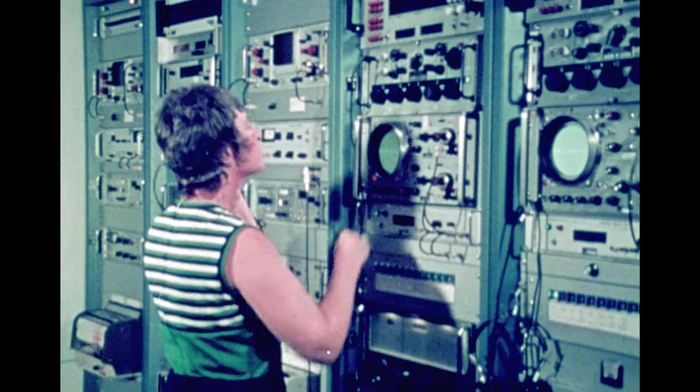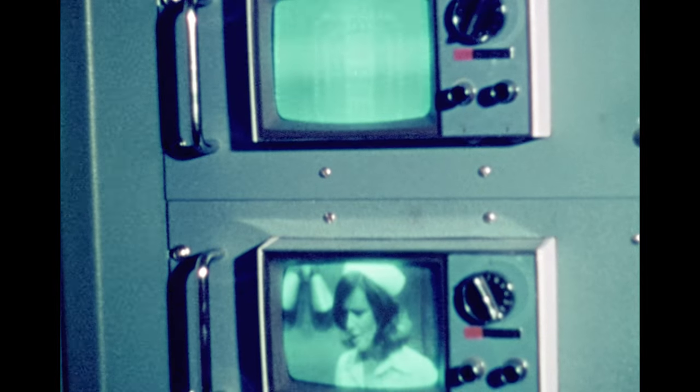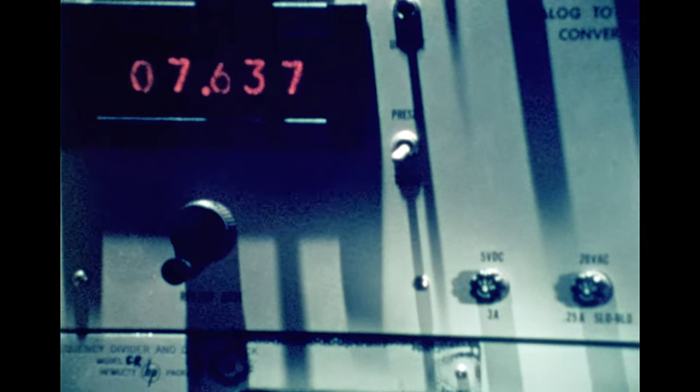This high precision is necessary for the most exacting technological use, such as in space tracking and deep space research. It is the responsibility of the time service not only to distribute time but also to check the accuracy of its use. One method is by monitoring certain television signals that are broadcast using atomic time pulses.